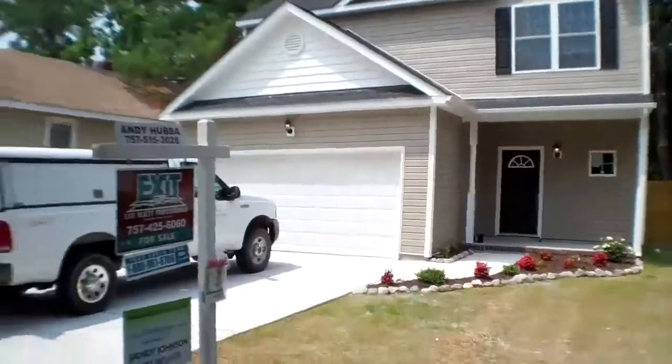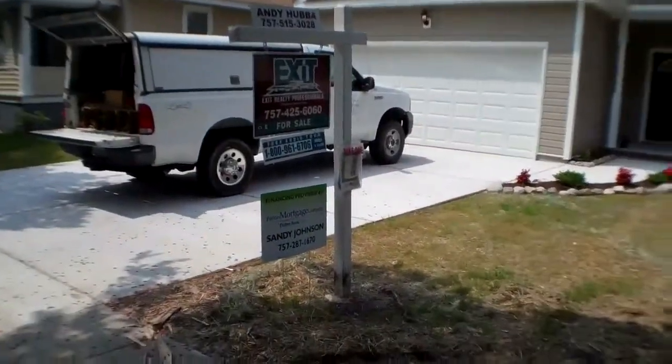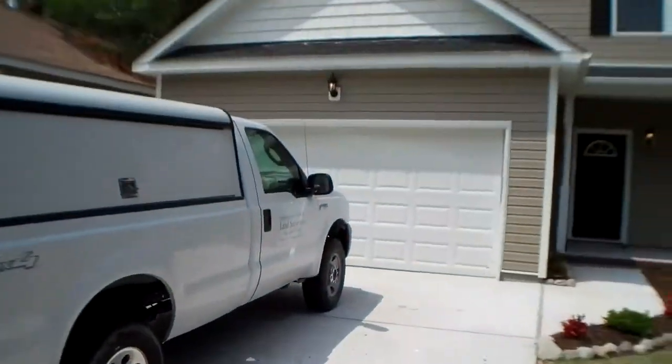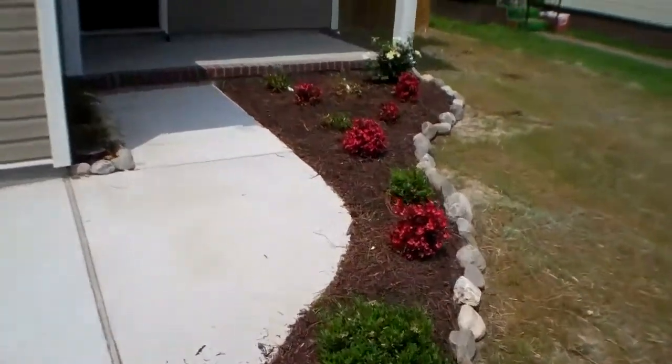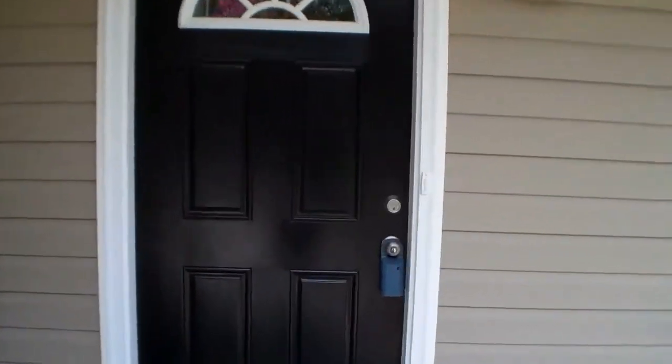Today I want to show you 2829 Vincent Avenue in the Ballantyne Place subdivision of Norfolk, Virginia. This is brand new construction — 4 bedroom, 2.5 bath, offering over 2,000 square feet, currently priced at $239,900. Rates are great, let's chat about it.